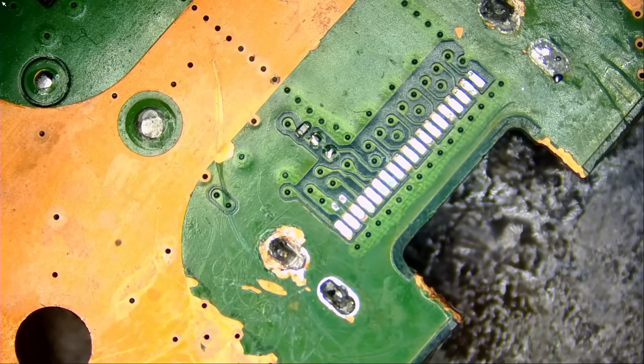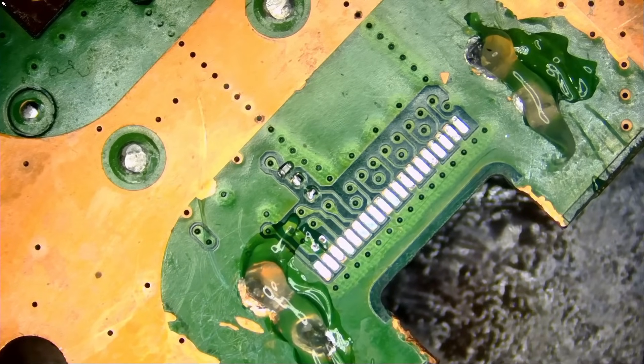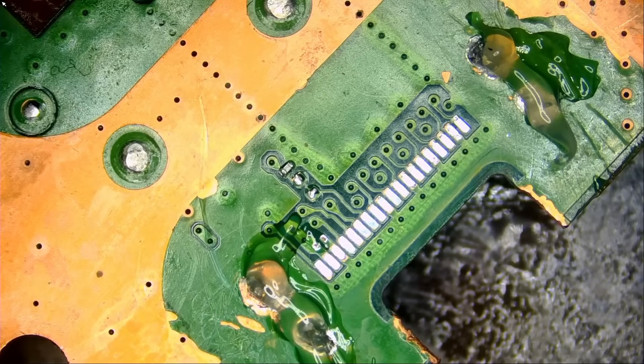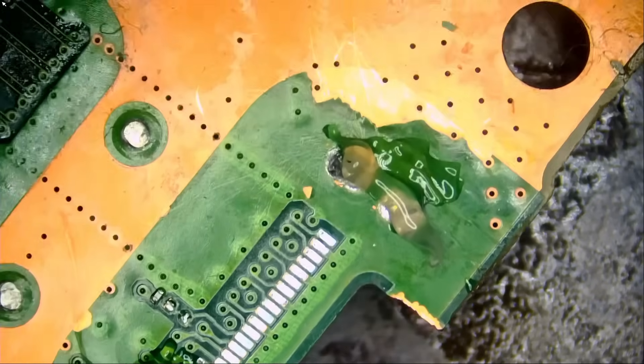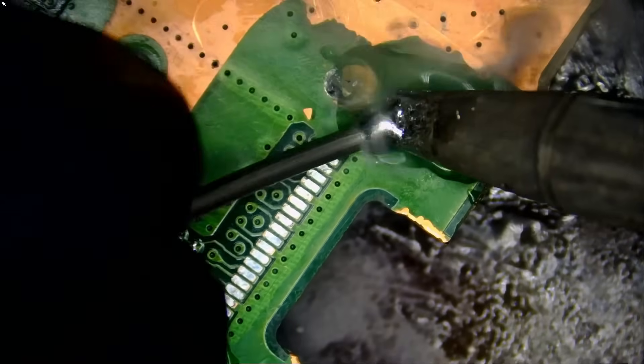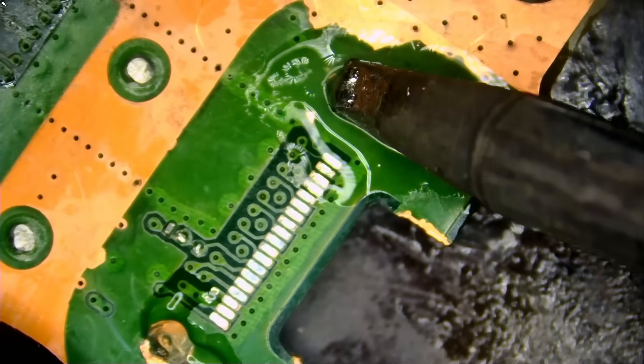Replacing an HDMI connector for a PS5 or Xbox Series X is easier said than done. It looks nice and easy on YouTube. Not only do you need good tools, good flux, and a good soldering iron, but it takes practice and skills. We are going to use low melt solder — that's the trick, the magic formula. Low melt solder will lower the melting temperature of those joints.